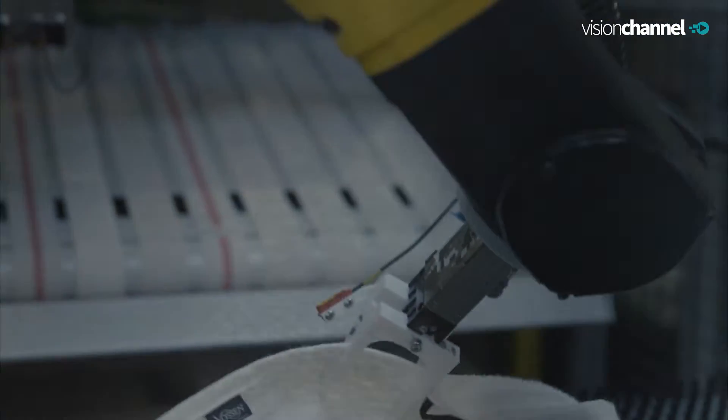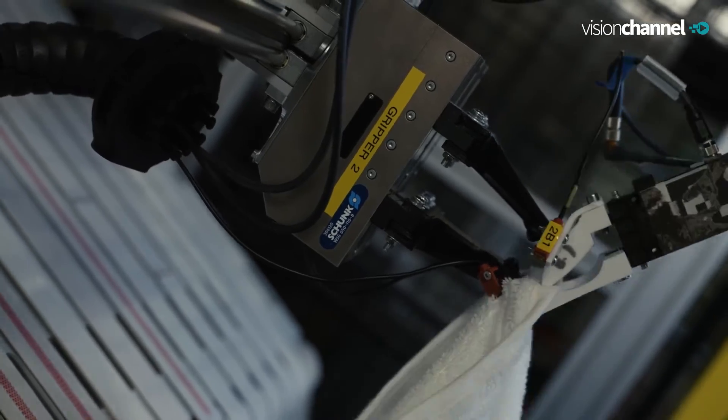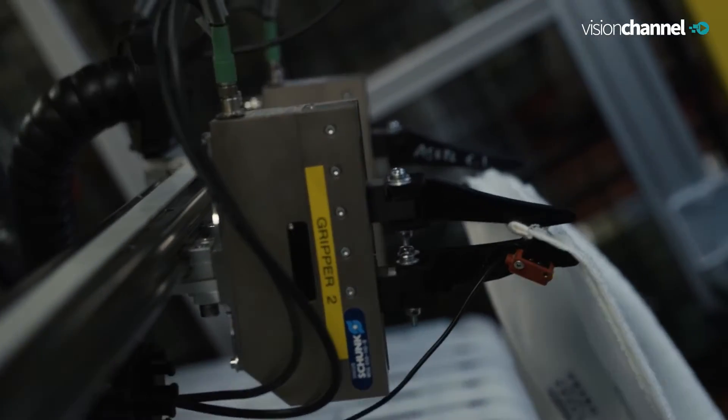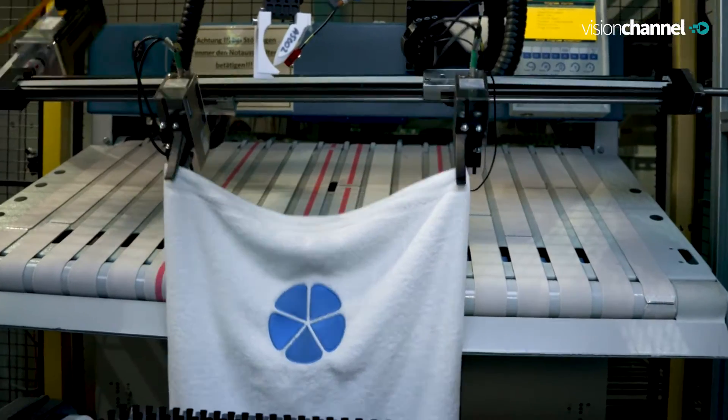And what led you to the setup you have now? Basically we try to make it as simple as possible, as close to the human as possible. We pre-separate our textiles and we try to use as many smart vision solutions as we can, compared to more complex solutions used by some other competitors.